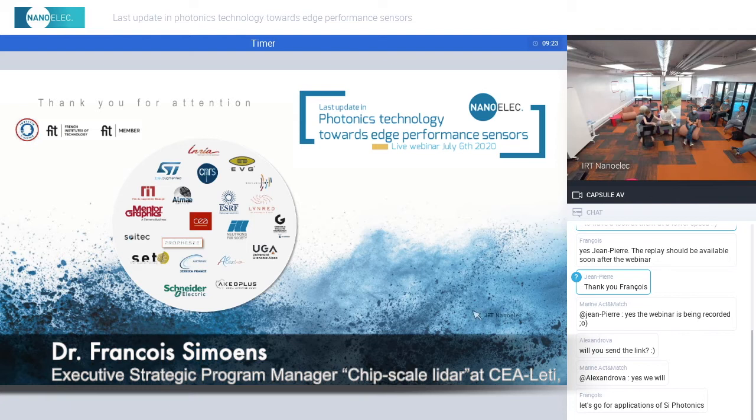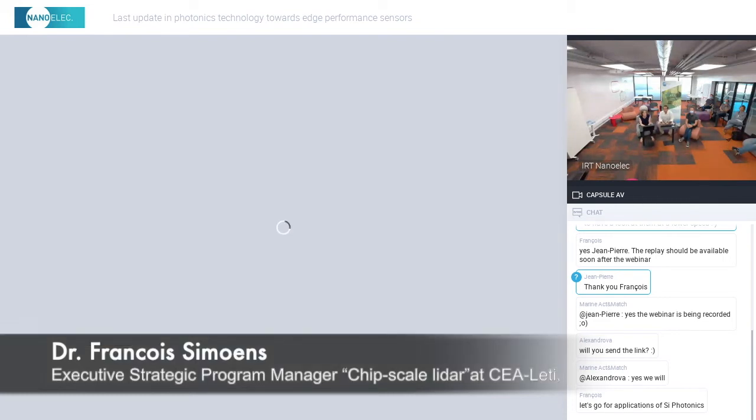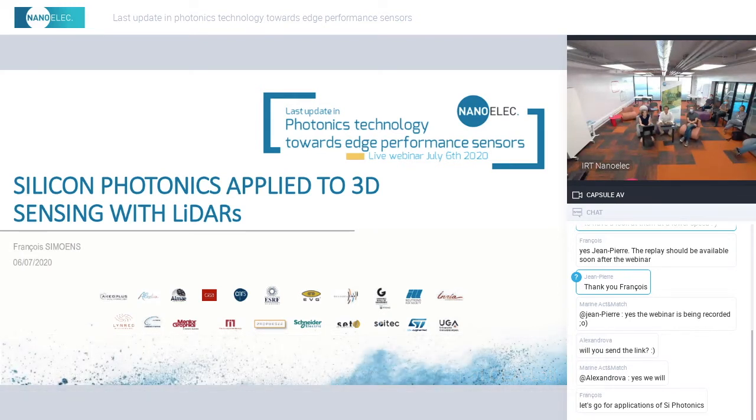Thank you, Lionel, for a nice introduction and a nice transition. I will try to present a short overview of why Silicon Photonics is the enabling technology for LiDAR. I'm François Simois, managing a program at CEA-Leti trying to figure out and to demonstrate how Silicon Photonics can be applied to 3D sensing and in particular to LiDAR.